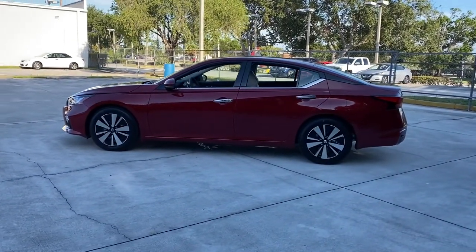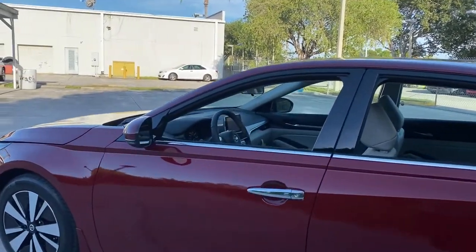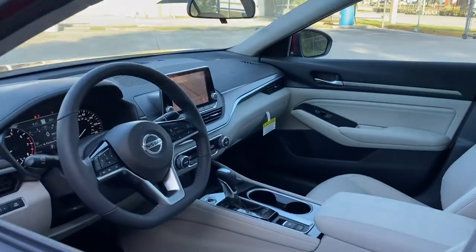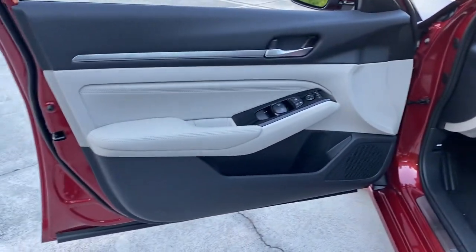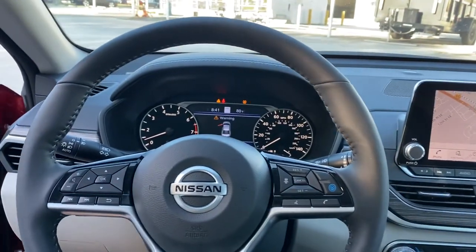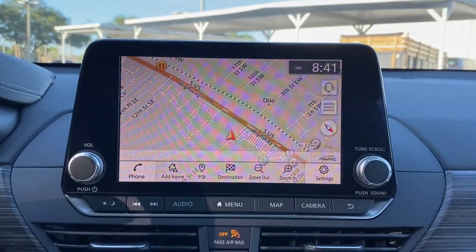These are just some of the great options this vehicle comes with: Sun/Moonroof, Navigation System, Keyless Entry, Backup Camera, Premium Sound System, Fog Lamps, Keyless Start, Heated Mirrors, Adaptive Cruise Control, Woodgrain Interior Trim. Get into a family-focused sedan that knows how to have fun.